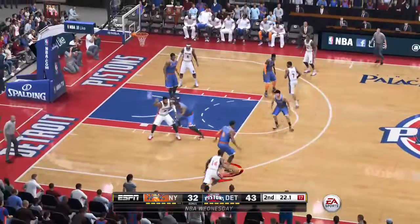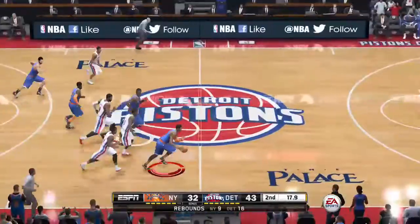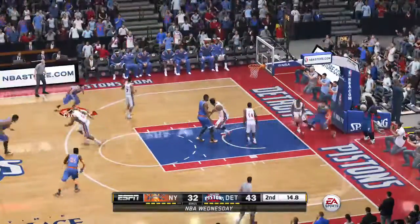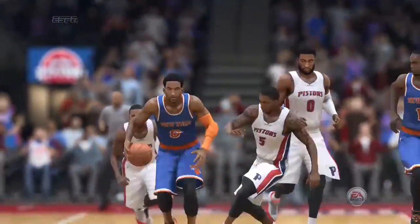Four-second difference between the shot clock and game clock. Augustine against Smith. It's a loose ball. Here's a steal. He's broken away. Knocks it down. That's a two-pointer. And J.R. Smith with six points.